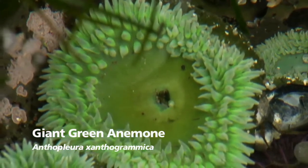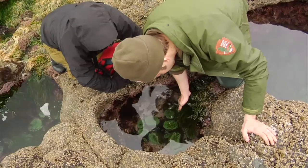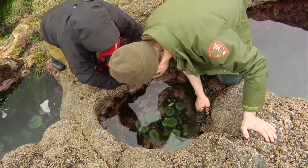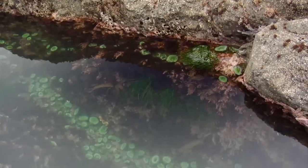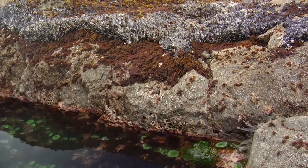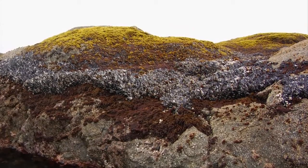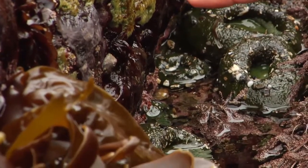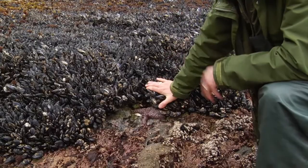They are predators and they have these tentacles. If you actually touch them, they feel sticky, because they have these cells called nematocysts, which have little harpoons in them. This area illustrates some classic intertidal zonation. Typically, the upper zone of organisms is based on physiological tolerance — say to desiccation or to heat stress. And so this is certainly germane to global warming effects.